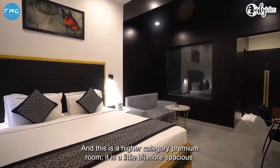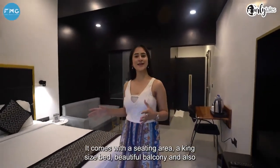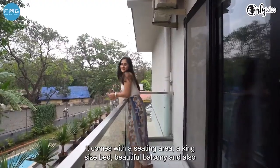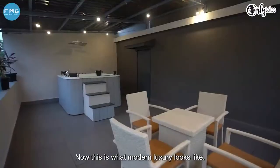And this is the higher category premium room. It's a little bit more spacious, it comes with a seating area, a king size bed, a beautiful balcony, and also a gorgeous bathroom with a bathtub. Now this is what modern luxury looks like.